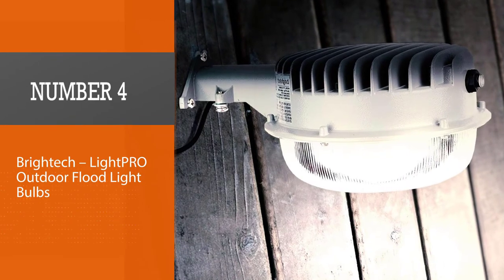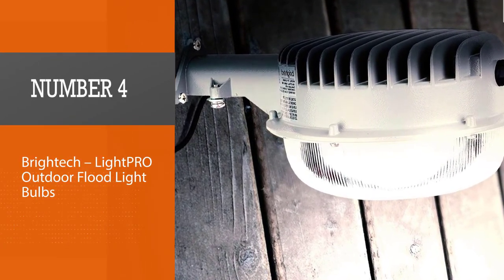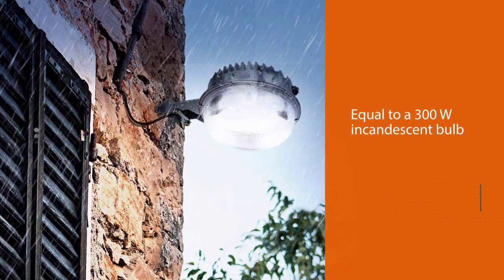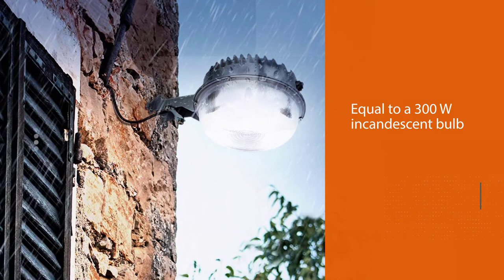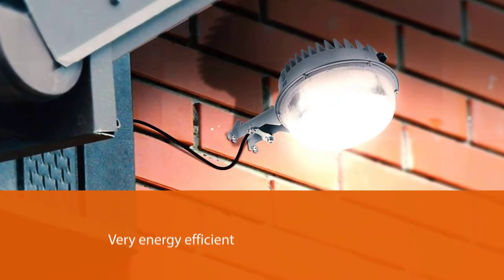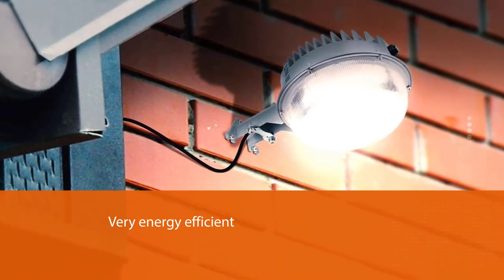Number 4: Britec LightPro Outdoor Flood Light Bulbs. Though it may seem that 56 watts are not enough for a very bright light, this small but powerful outdoor light is equal to a 300W incandescent bulb in brightness, but is very energy-efficient at the same time to save you hundreds of dollars on utility bills.